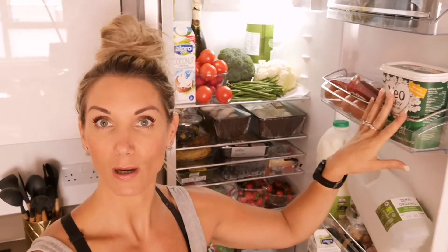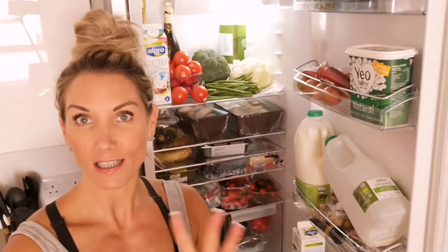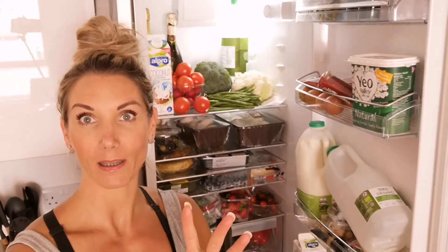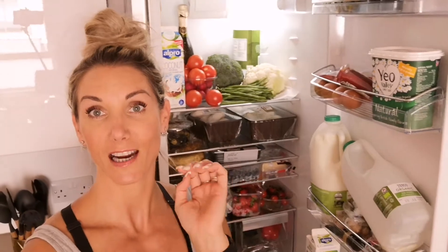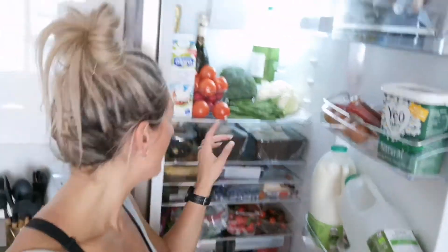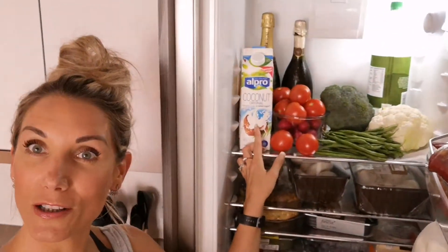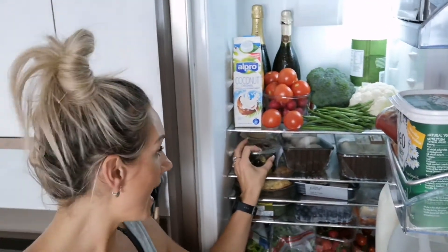Yogurt — my husband has this, but I actually don't because I have female hormonal problems and dairy has hormones in it. So if you suffer with polycystic ovaries or endometriosis or those kinds of things, you might want to be wary of it — or even if you've got things like asthma, because dairy has also been shown to be a bit mucousy.